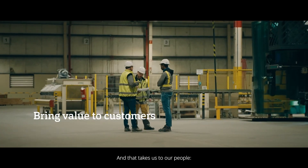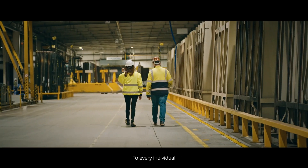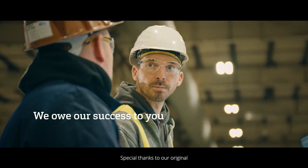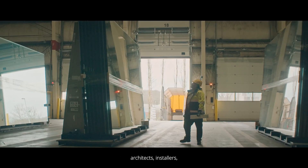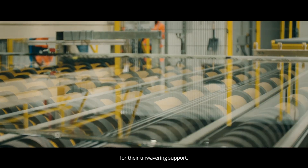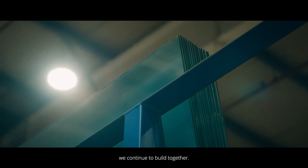And that takes us to our people — Guardian team members past, present, and future. To every individual who set foot in Basharaj and those who took a chance on us, we owe our success to you. Special thanks to our original venture partners, customers, architects, installers, and the Luxembourg government and Basharaj community for their unwavering support. Here's to the remarkable journey we've shared, and the bright future we continue to build together.